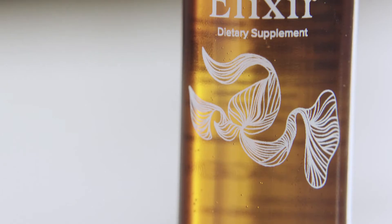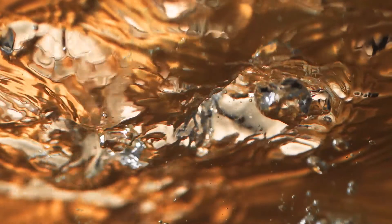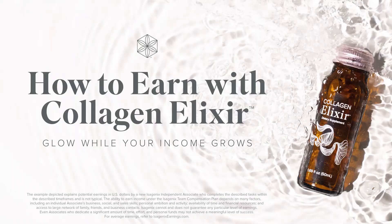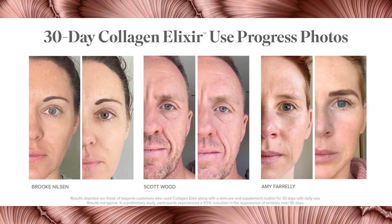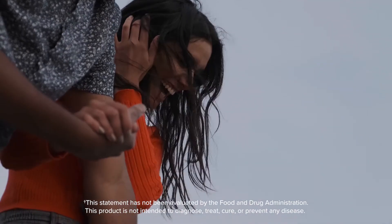Isagenix Collagen Elixir — what's inside this tiny little bottle is great for your skin, hair, and nails. And sharing it with friends and family can be great for your wallet too. Here's how a new associate can earn up to $650 for doing so. Chances are you know at least two people who, like you, are looking to improve their skin, reduce the appearance of wrinkles, and support joint health. Don't worry about what to say to them — we're going to teach you that. But for now, watch how this works.